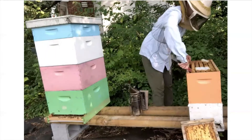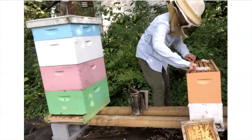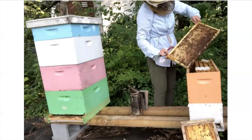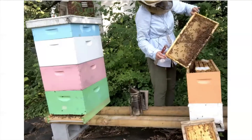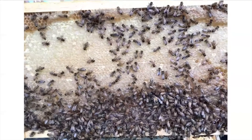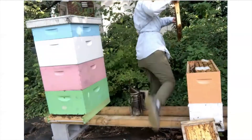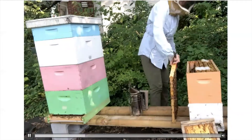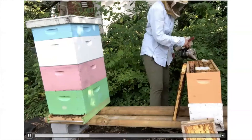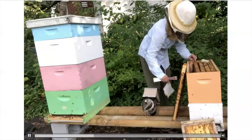I'm going to pull out this first frame. The frames towards the edges tend to be honey, whereas the frames towards the center tend to be developing bees. Just want to make sure the queen's not on this frame before I move it around. Here you can see all the capped honey on there — later I'll pull off all those cappings and spin out that honey and jar it. These little pieces of tissue fabric on top serve to trap some of those small hive beetles as well.